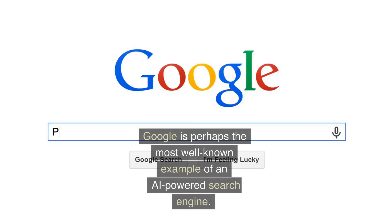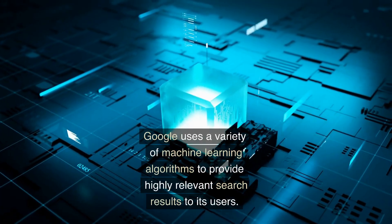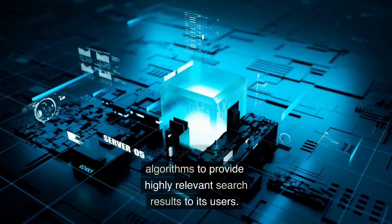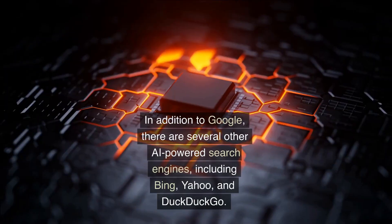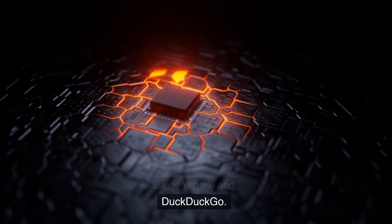Google is perhaps the most well-known example of an AI-powered search engine, using a variety of machine learning algorithms to provide highly relevant search results. In addition to Google, there are several other AI-powered search engines including Bing, Yahoo, and DuckDuckGo.